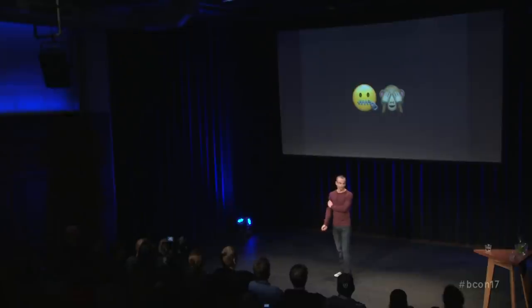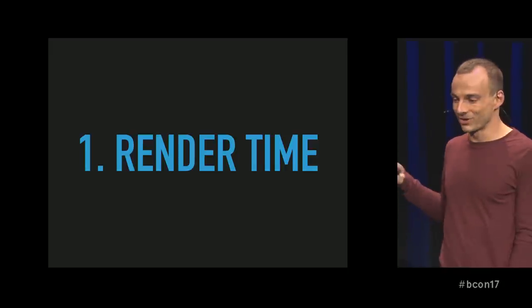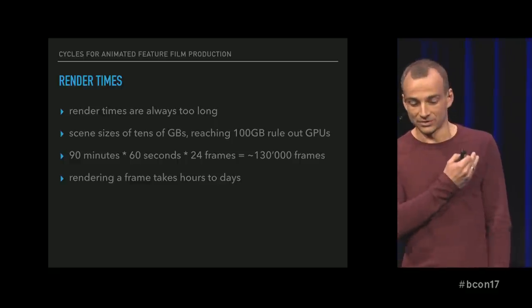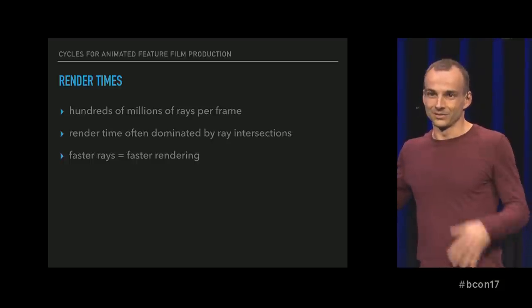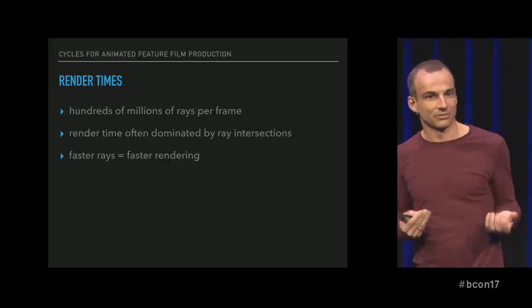Instead I'm going to talk about all the technical sides of rendering. If you've seen the talk from Francesco this morning, we're running into some of the same issues as they were in Agent 327. What is the one thing that's always too long? Render time. It's always too long — render times are too long, your scenes are too big, you cannot render on a GPU, and you have over a hundred thousand frames to render where each frame takes several hours if not days. The main cost is always finding out which ray of these millions hits which of the million triangles. If you can make that faster, you have made rendering faster.